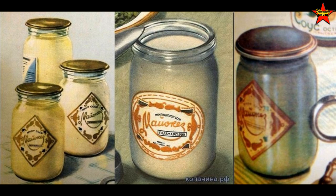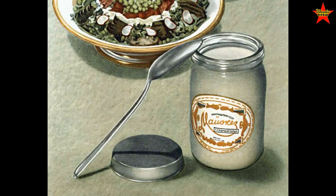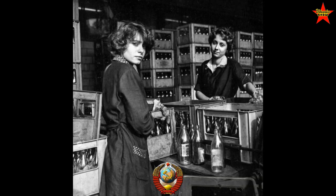Mayonnaise in the Soviet Union was sold in small 250-milliliter glass jars. The deposit for that glass jar was 10 kopeks, so you could return the empty jar and get 10 kopeks back.